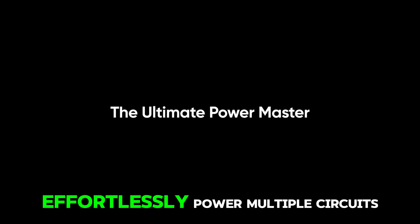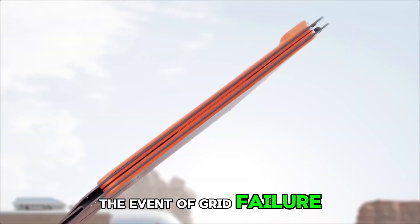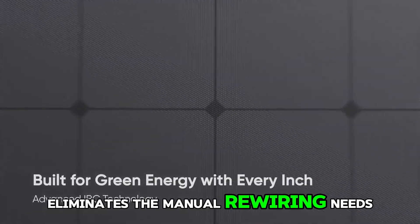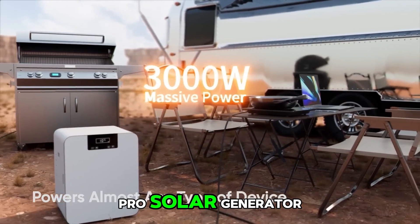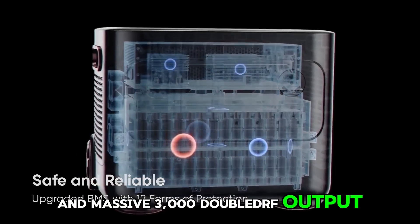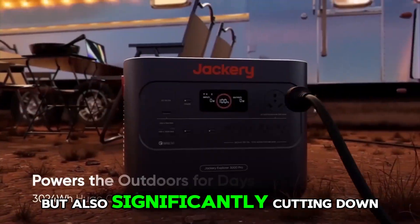Convenient operation: effortlessly power multiple circuits, units, or even your entire home with the Explorer 3000 Pro and a transfer switch in the event of grid failure. It's easy to operate and configure with an integrated breaker and power inlet box included. The pre-wired design eliminates manual rewiring, simplifying the installation process. Substantial savings: utilize solar energy stored in the Explorer 3000 Pro, featuring a vast 3024Wh capacity and massive 3000W output to power your household appliances during peak hours when electricity rates are high, reducing reliance on expensive electricity and significantly cutting down energy costs.